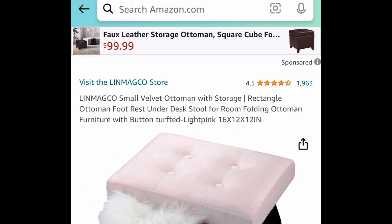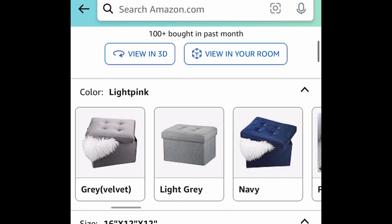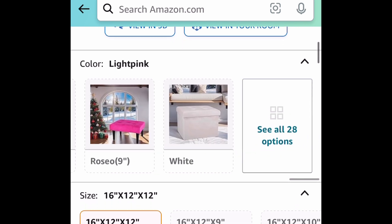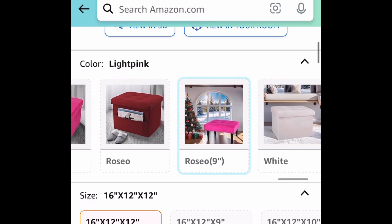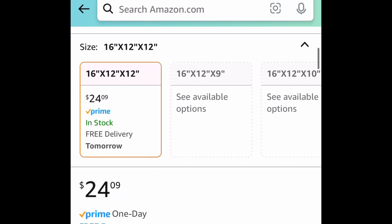Next deal here, we have these velvet ottomans and there are different ones to choose from. This has amazing reviews. You can go ahead and pick the storage one or the ones that are like a stool. Do you see that pink one right there? I believe they also have it in yellow and white.